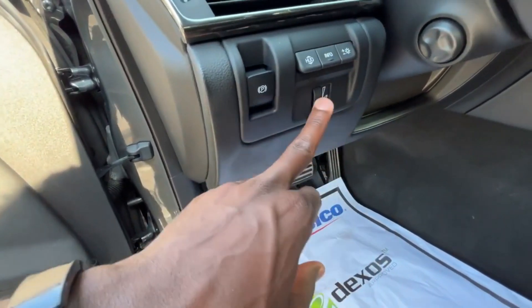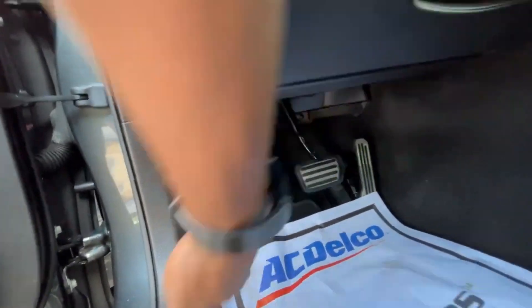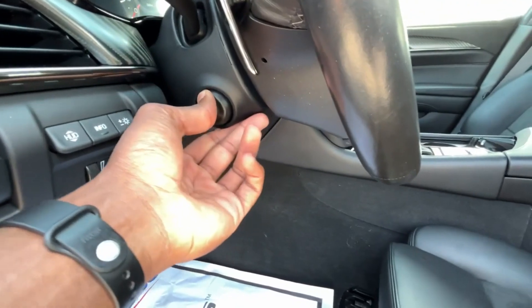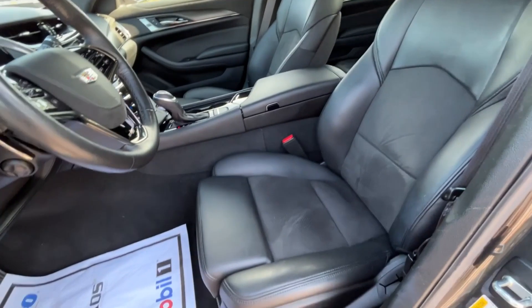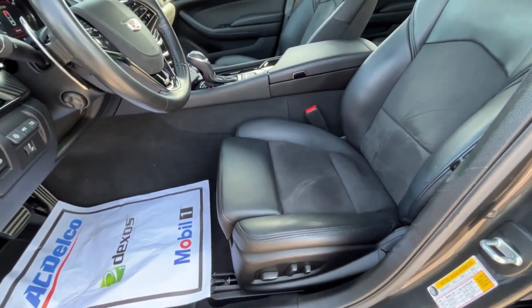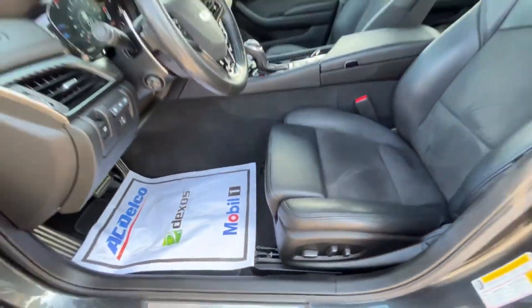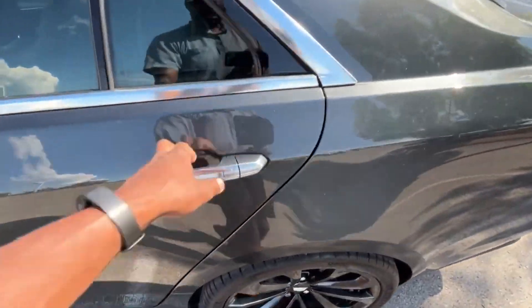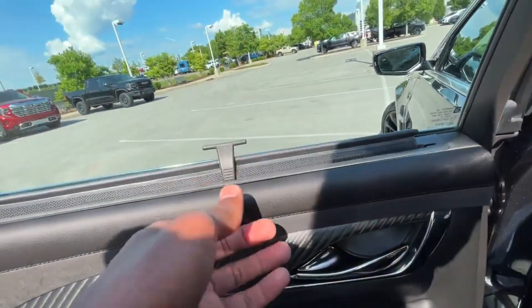We have heads-up display controls here, cluster brightness controls, and we'll pop the hood later. There's a power tilt and telescope steering wheel, and I believe these are 20-way power seats for the front with power lumbar support and thigh support you can pull back and forth. I have that seat adjusted for my size being 6'3" with longer legs.